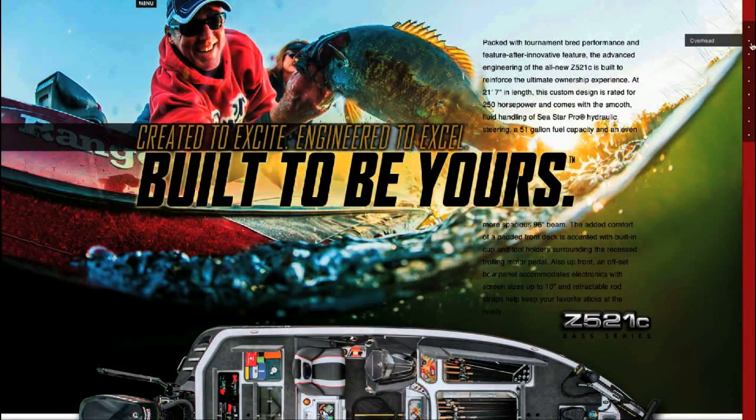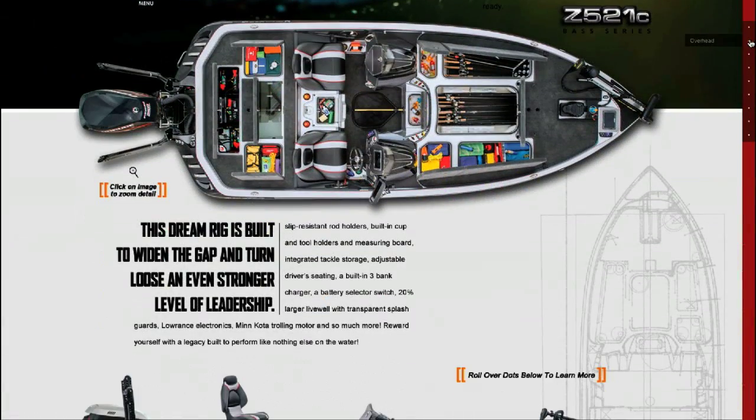Created to excite and engineered to excel — check out the Ranger Z521C. Visit your local dealer or look them up online.